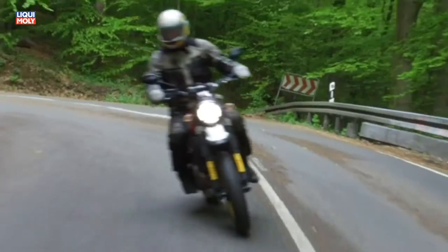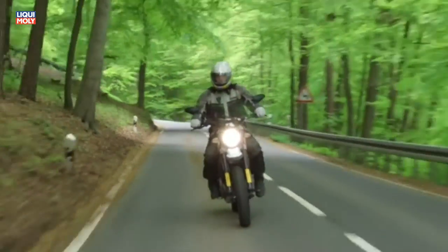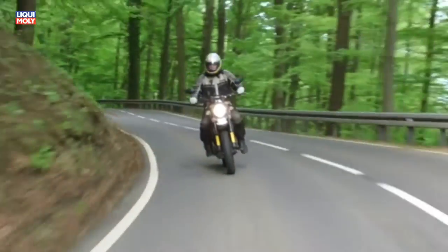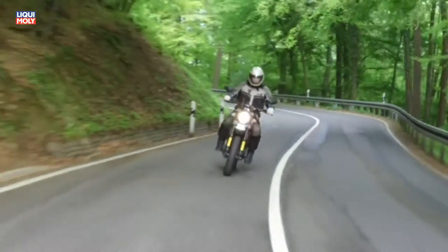Wird der Tank bis zum Stehkragen gefüllt, sollte die Warnleuchte erst bei 200 km oder leicht später aufleuchten. Entsprechende Tagesetappen auf der harten, aber bequemen Sitzbank versprechen Genussfaktor.